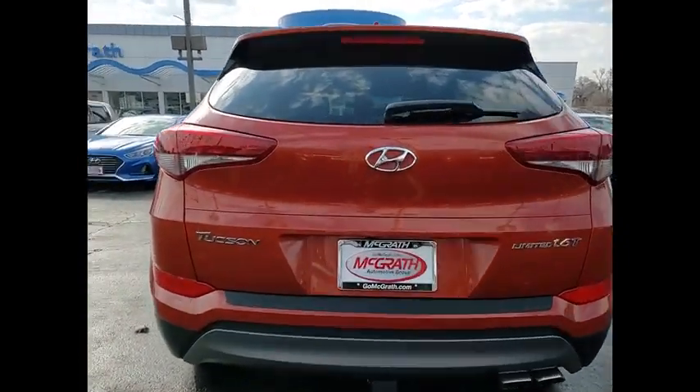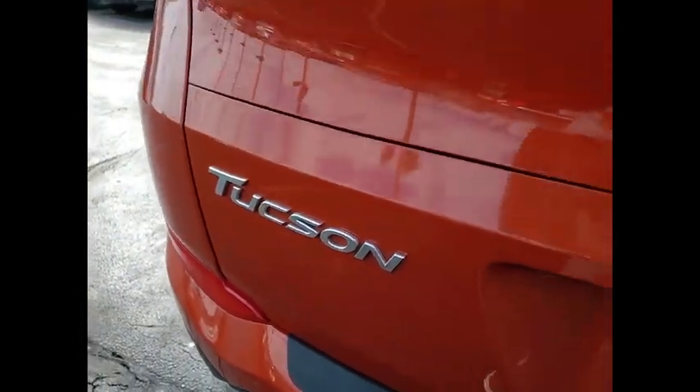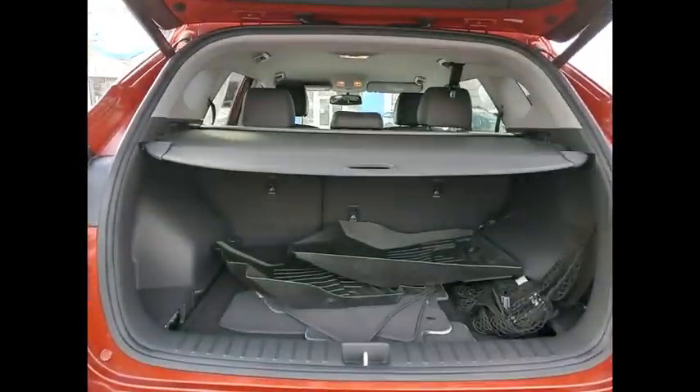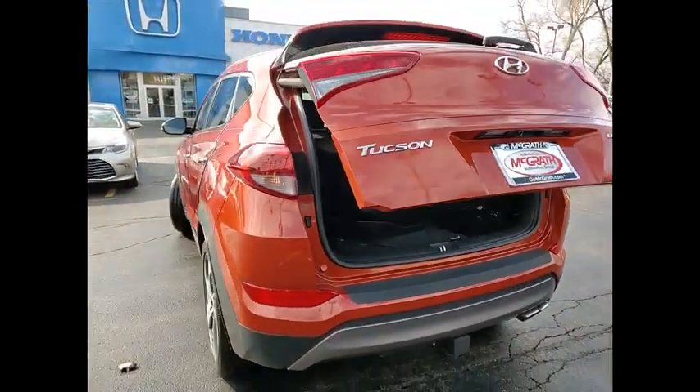This vehicle has less than 45,000 miles. Here are some of this vehicle's great options: tire pressure monitor, turbocharged, blind spot monitor, heated mirrors, aluminum wheels, rear spoiler, power lift gate, brake assist, traction control, stability control.